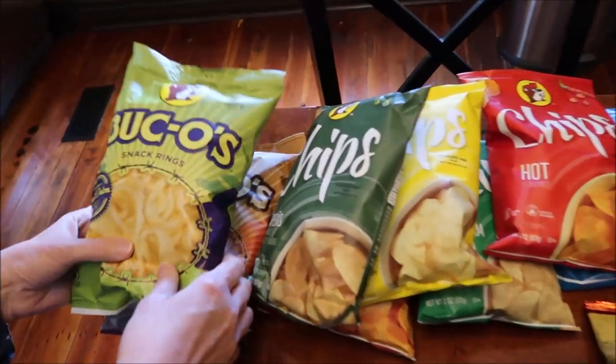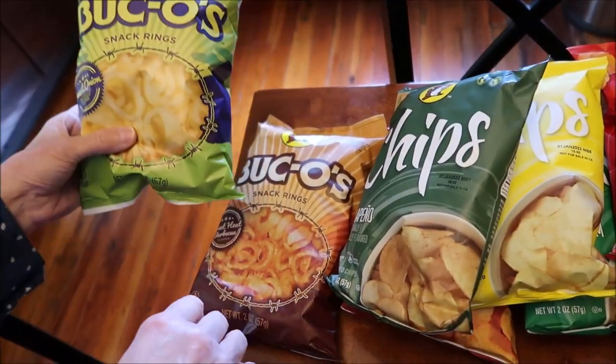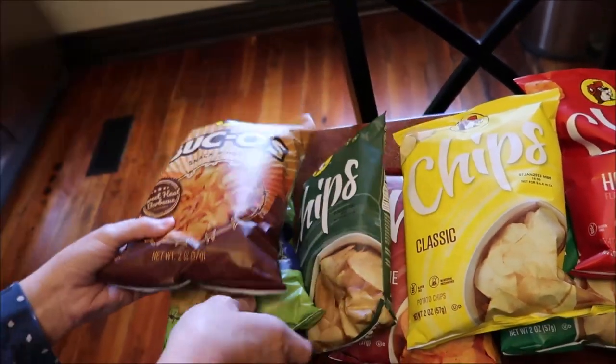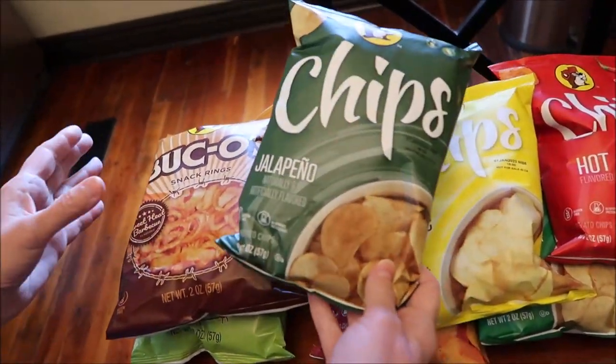We bought the Buc-o's snack rings. These are sweet onion, and then these are sweet heat barbecue. These are chips.